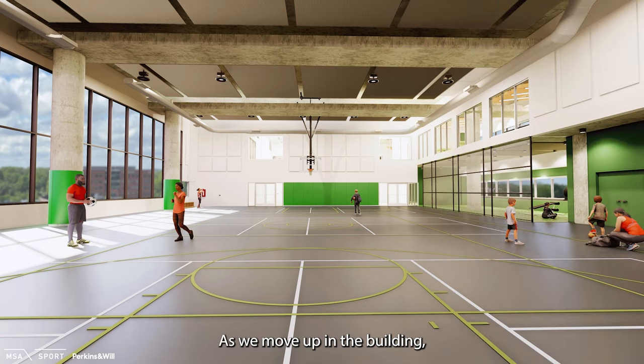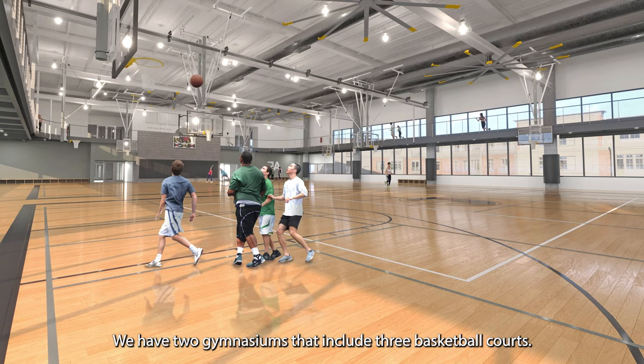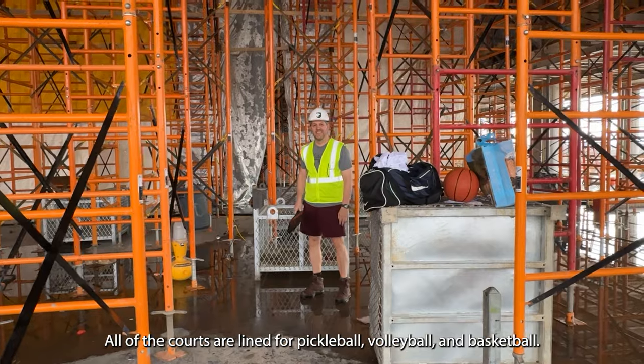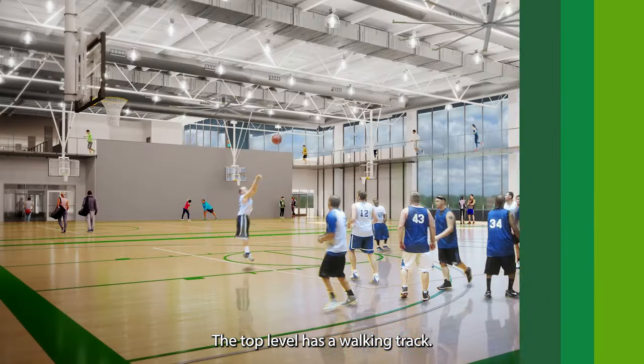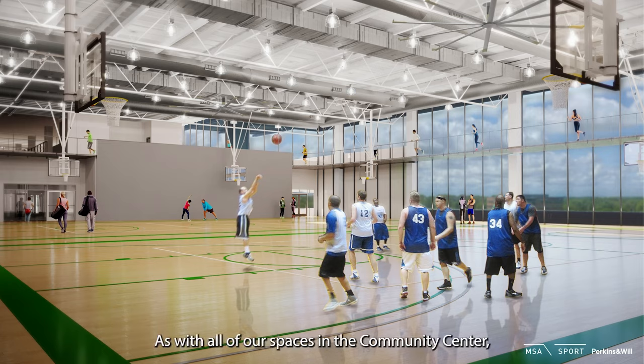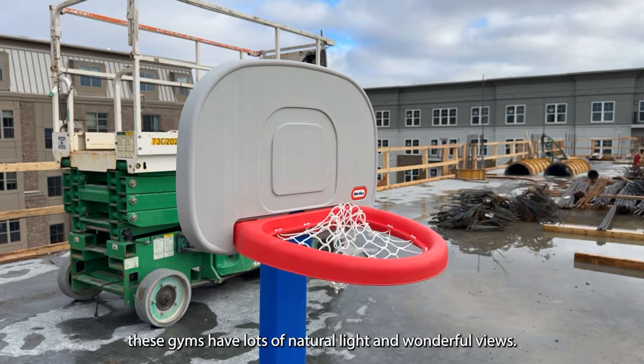As we move up in the building, we get back into fitness. We have two gymnasiums that include three basketball courts. All of the courts are lined for pickleball, volleyball, and basketball. The top level has a walking track. As with all of our spaces in the community center, these gyms have lots of natural light and wonderful views.